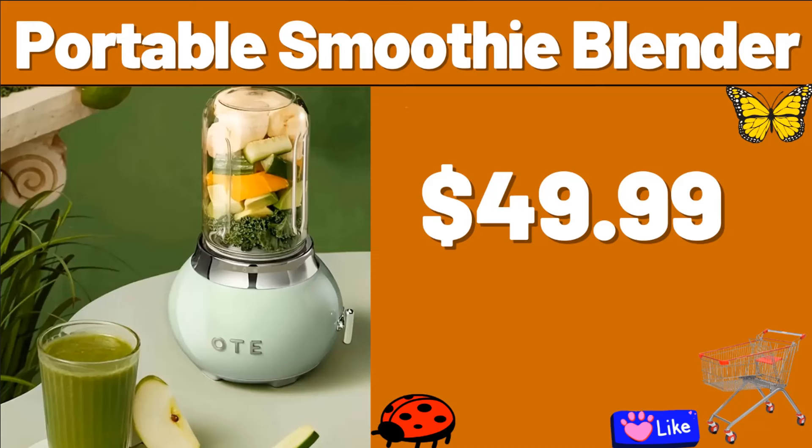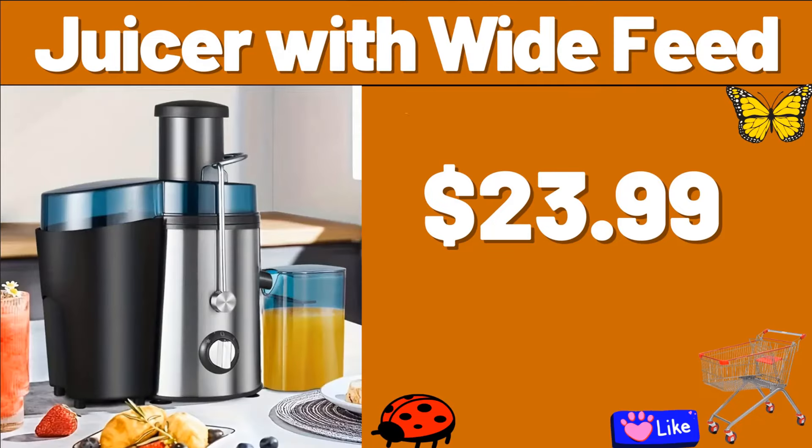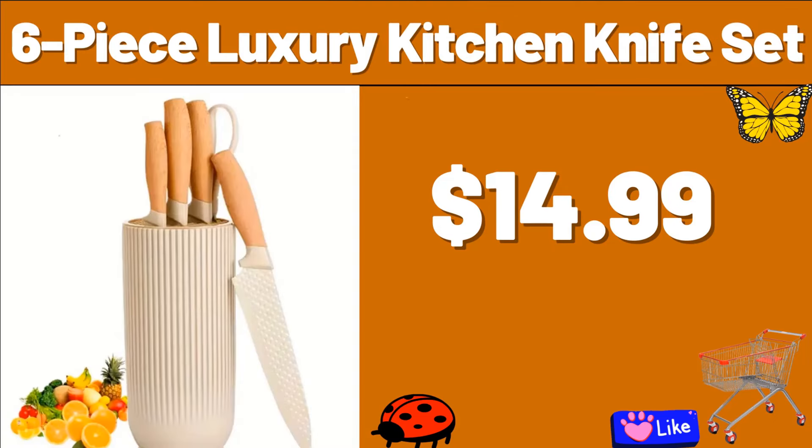Portable Smoothie Blender, $49.99. My friends, do not forget to mention which products you think should arrive next week in the comments section. 5L Glass Storage for Grains, $29.99. Juicer with Wide Feed, $23.99. 6-Piece Luxury Kitchen Knife Set, $14.99.